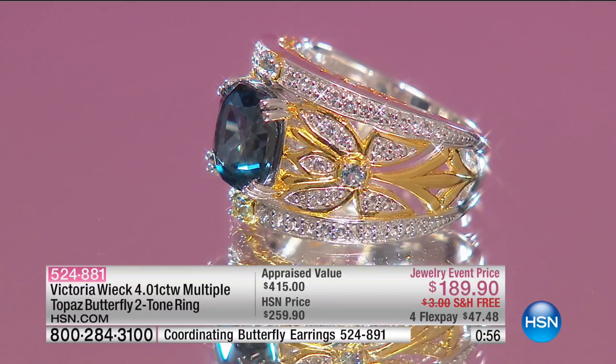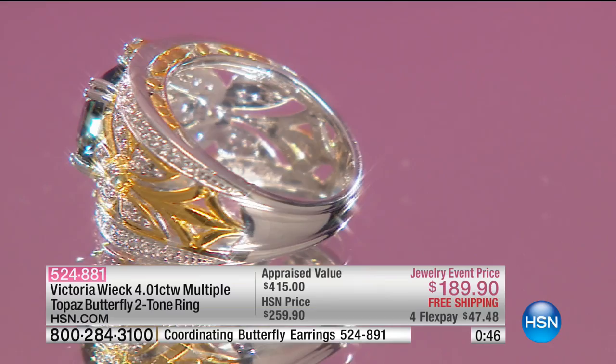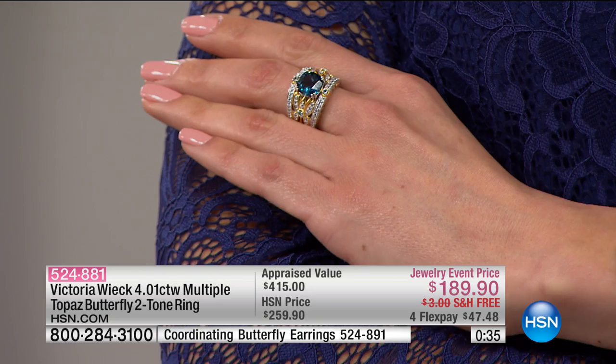$47.48 on your charge card — just incredible attention to detail and uniqueness. One of the biggest reasons we love your collection is everything is so one of a kind. Love that this is marked down for our big jewelry event just today. This will go up to $259.90, so it's marked down to $189.90 with free shipping and handling as well.